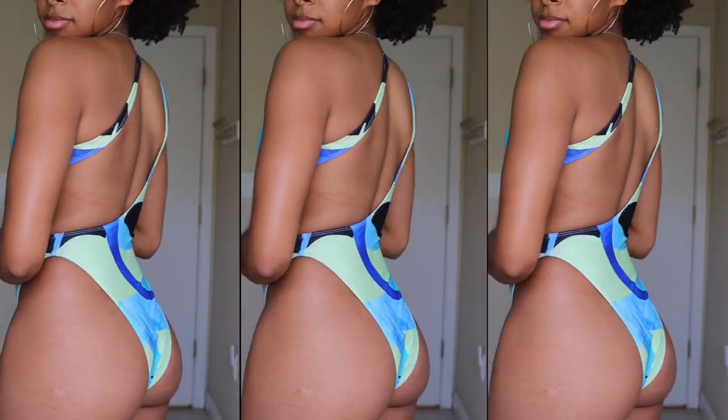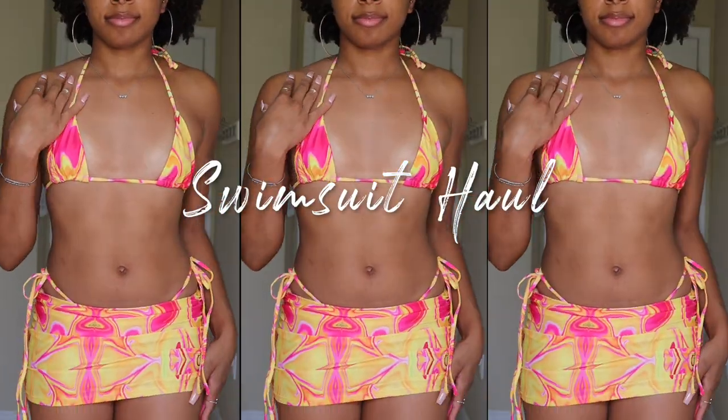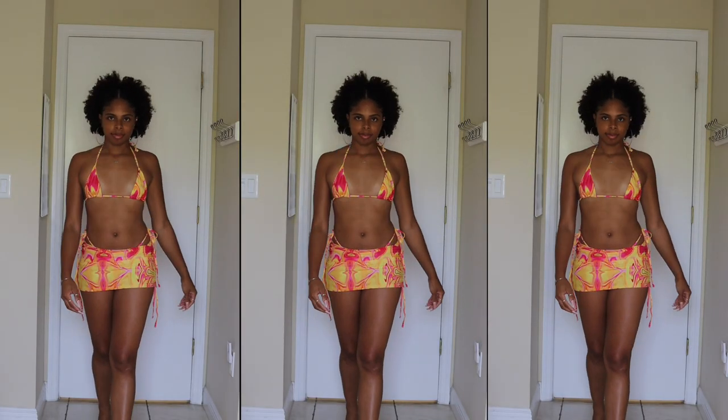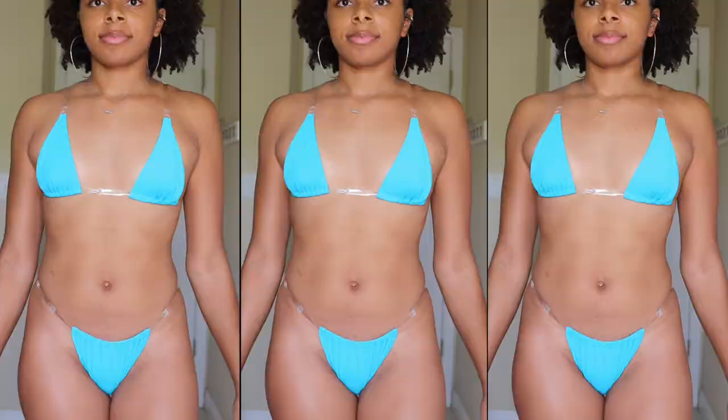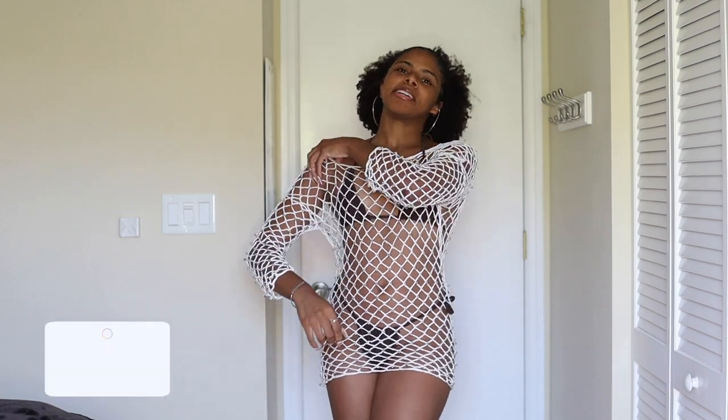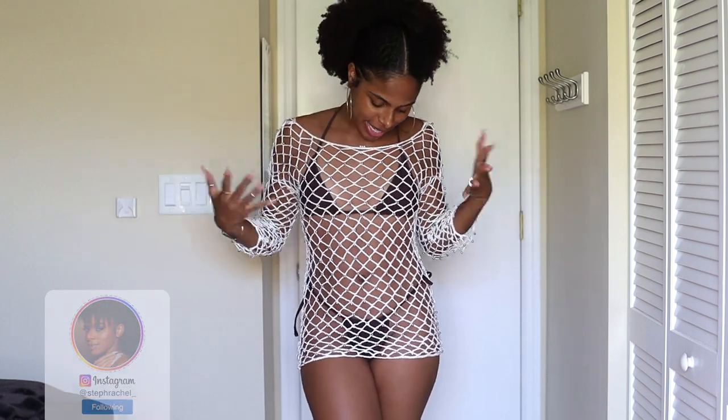Hey y'all, welcome back to my channel — it's Caramel Coils back again with another video. In today's video, you guys can tell by the title and what I have on — I'm going to be giving you guys a swimsuit haul.